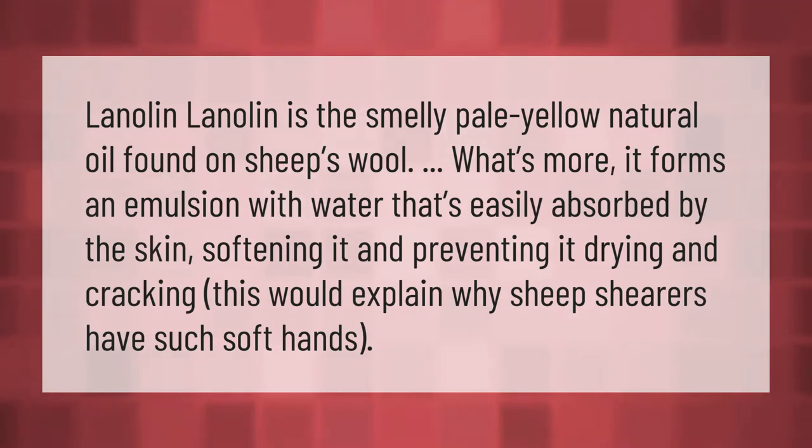Lanolin is the smelly, pale yellow natural oil found on sheep's wool. It forms an emulsion with water that's easily absorbed by the skin, softening it and preventing it from drying and cracking. This would explain why sheep shearers have such soft hands.